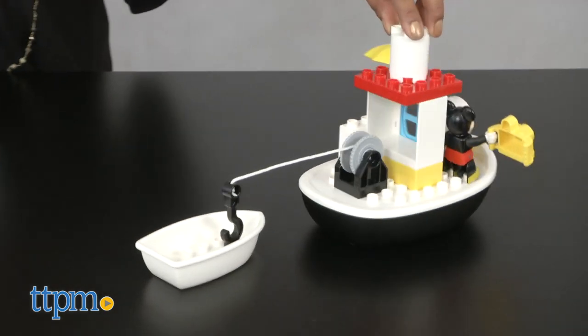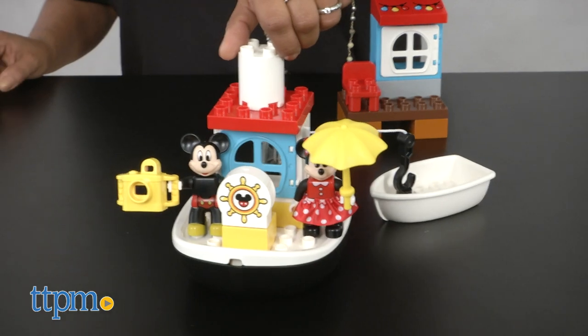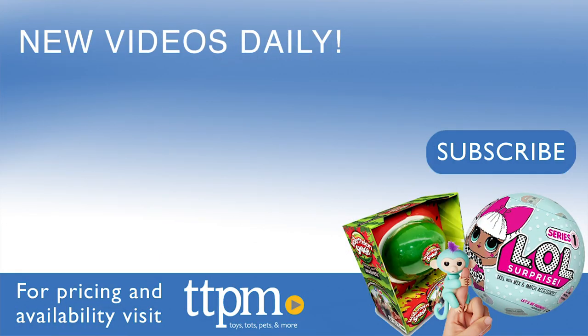Disney Junior Mickey and the Roadster Racers Mickey's Boat Lego Duplo is for ages 2 to 5 and made by Lego. For more information including where to buy and current pricing, come find us at TTPM and make sure to subscribe to our YouTube channels for more reviews every day.